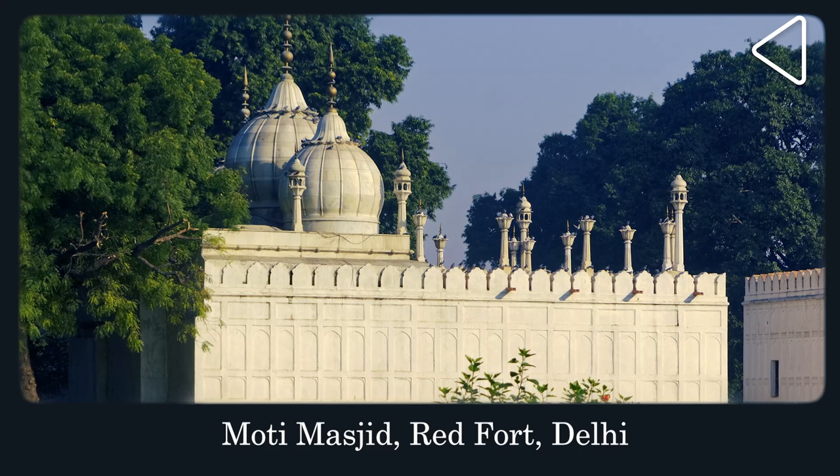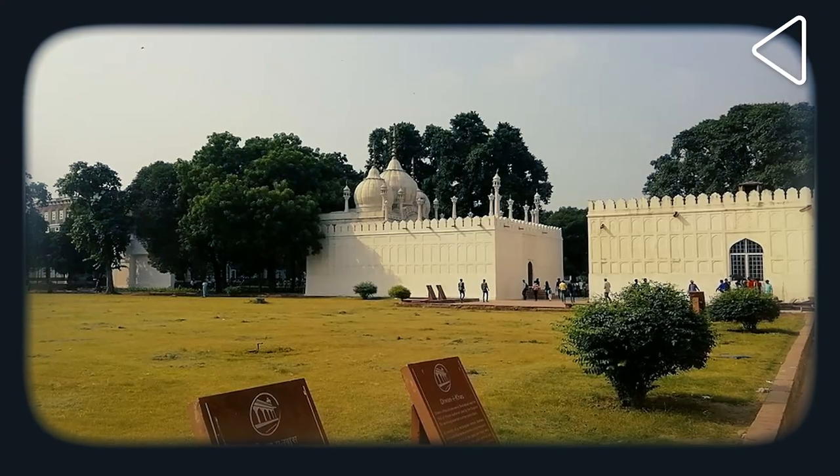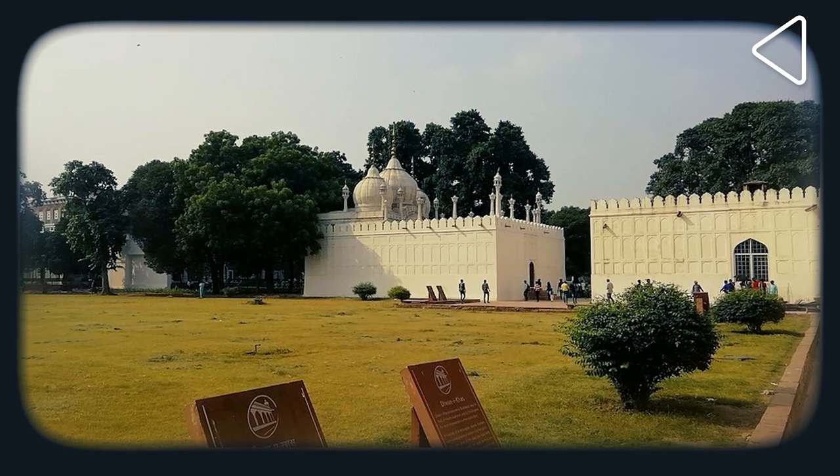Why did the Mughals put a beautiful mosque literally inside a box in the Red Fort? Hi, I'm Swapna Liddle and I'm going to tell you the story of the Moti Masjid. Why was this beautiful marble structure put within enclosing walls, out of sight?